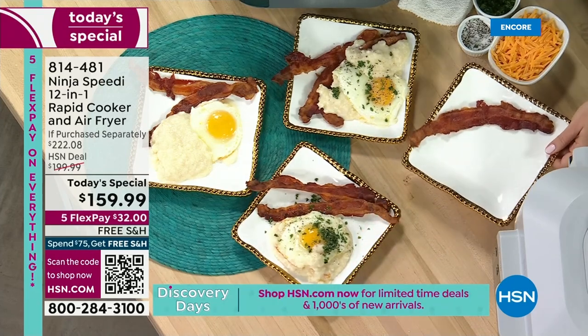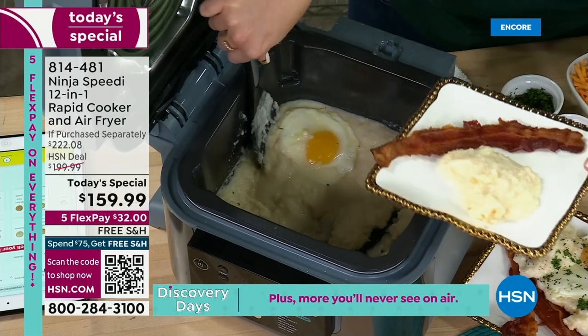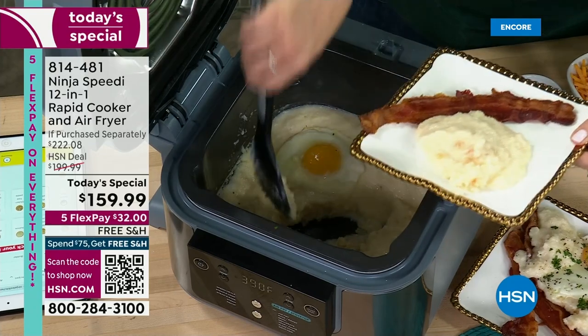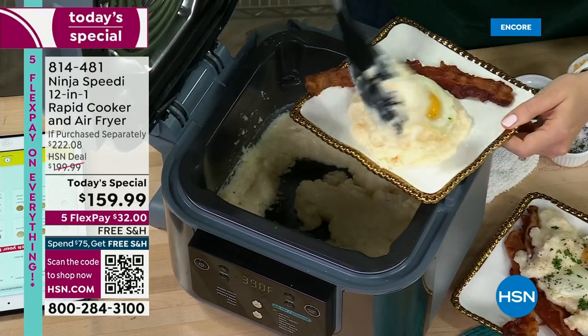It holds a roast, a couple of steaks, four salmon breasts. And at the same time, it's also making a pound of pasta, or rice and beans, or quinoa, or any of your favorite grains on the bottom. So if you're trying to eat healthier, this could be the perfect solution.